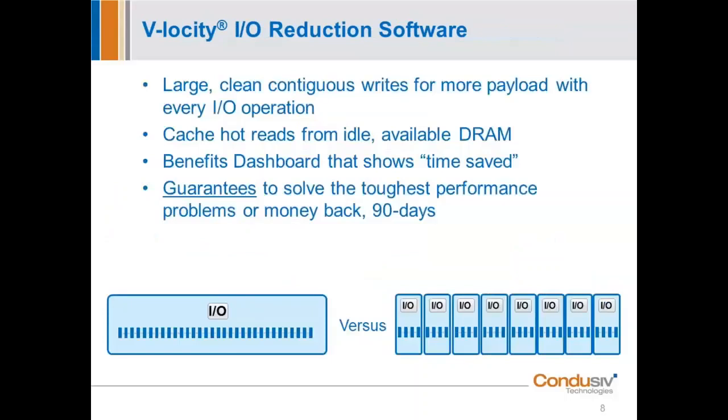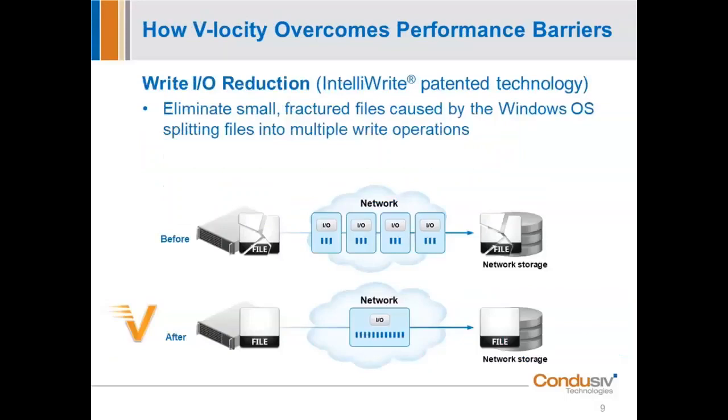What is it our software can deliver? Large contiguous writes for more payload with every IO operation. We'll talk about the caching engine that uses idle DRAM to cache those performance-robbing reads. We'll give you an example of what the benefits dashboard looks like. And folks, if we can't solve your problem, no problem — money back, no hassle. GQ, do you want to talk a little bit about the two filter drivers your team developed? I'd be glad to, Dan, but there are a couple of questions coming in — let me get to those real quick.